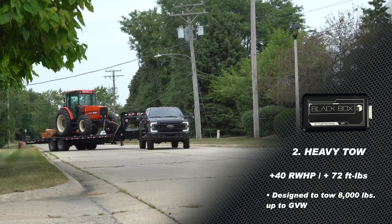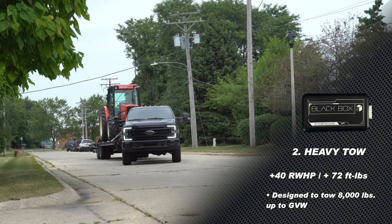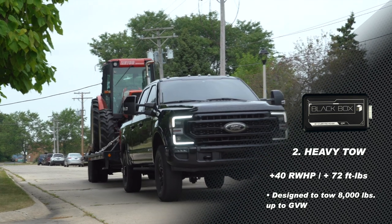As we get into the heavy tow tune, which is designed for towing anything over 8,000 pounds and all the way up to gross vehicle weight, you're going to pick up 40 rear wheel horsepower and 72 foot pounds of torque.